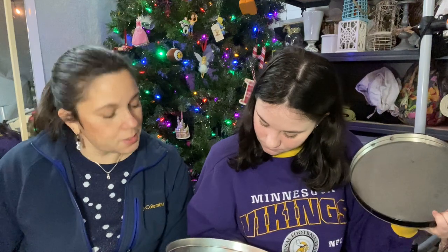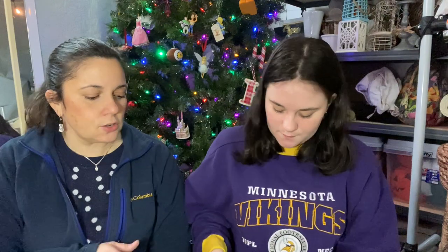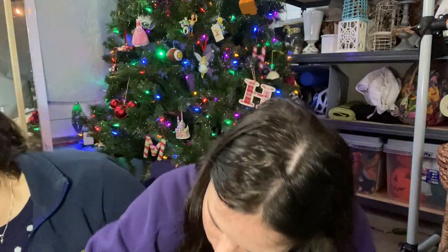This is fun because I'll be able to use these soon — like in a month or two. I usually decorate after Christmas but I don't take my Christmas down until like January. I'm so excited for Christmas.